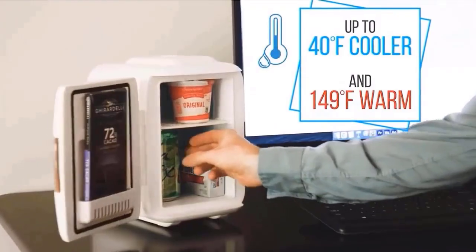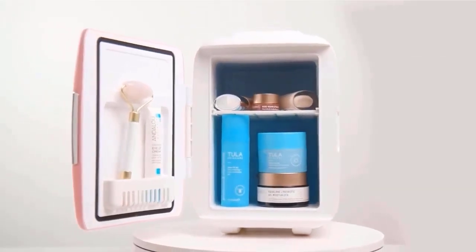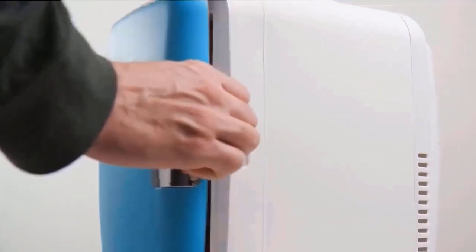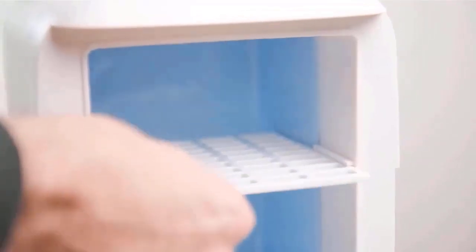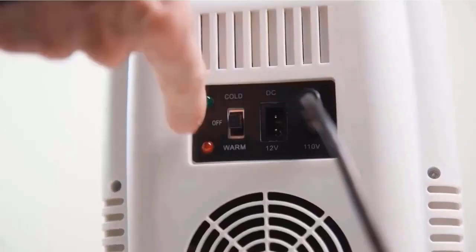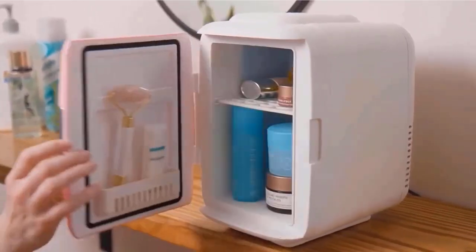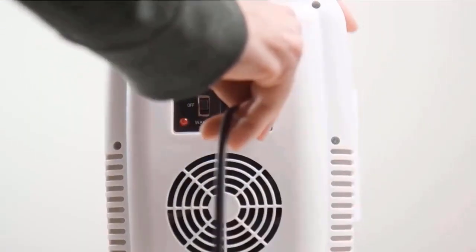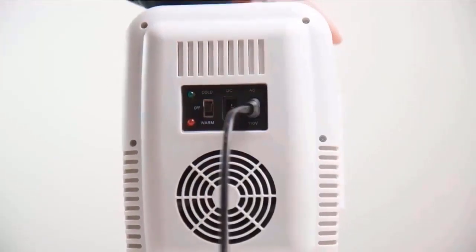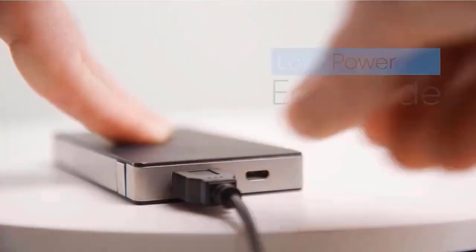Cooling capacity: 40°F below ambient temperature. The Cooluli Classic 4L covers all your bases. AC and DC power cords are included for indoor or outdoor use, plus it comes with a USB cord for ultra-flexibility. Easily removable inner shelf and container basket offer you more space and storage options. Includes AC, DC, and USB power cords for maximum portability and flexibility.